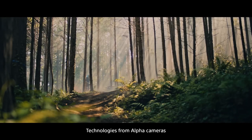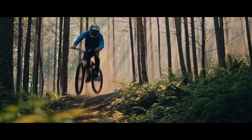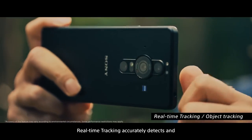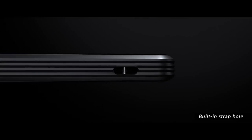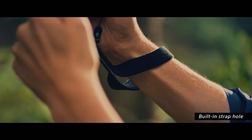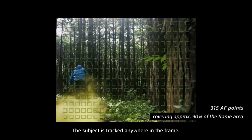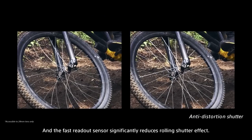Technologies from alpha cameras provide spectacular speed performance. Real-time tracking accurately detects and continuously focuses on moving subjects. The subject is tracked anywhere in the frame and the fast readout sensor significantly reduces rolling shutter effect.